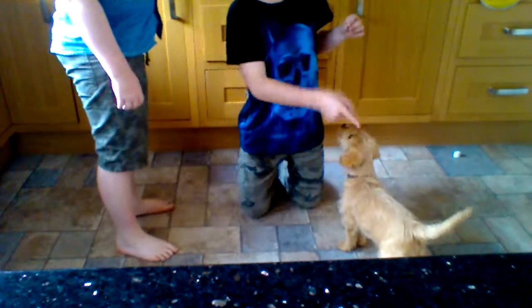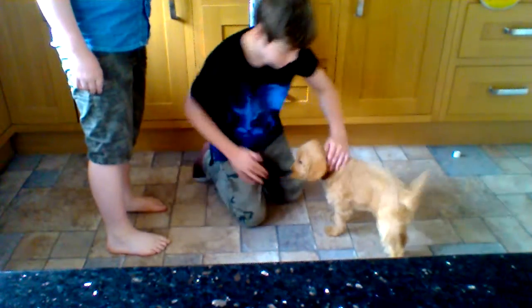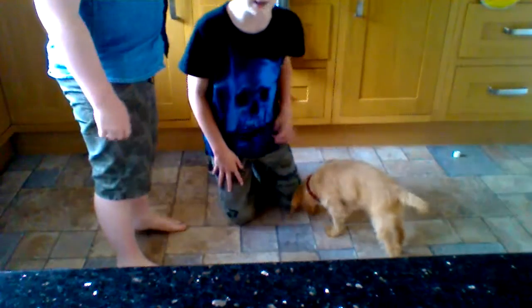Sit. Sit. Sit. Good girl, good girl! She's doing very good in her training now. You're going to need to do training with her.